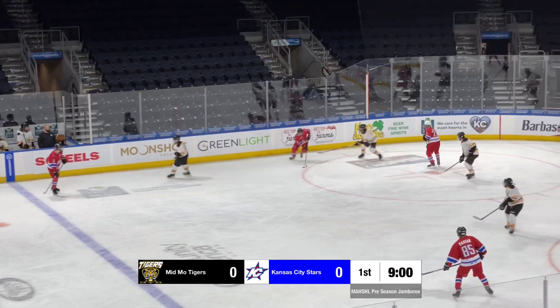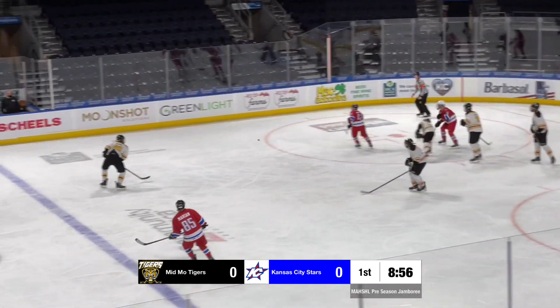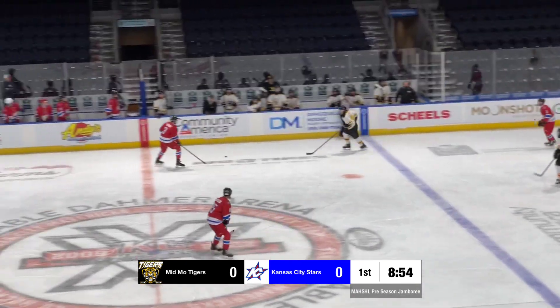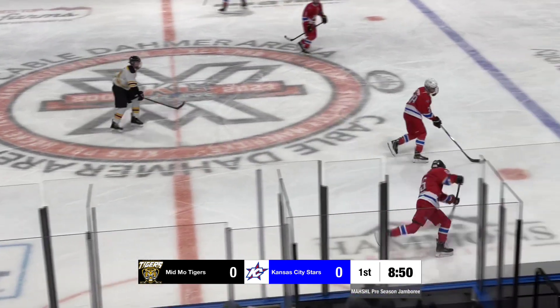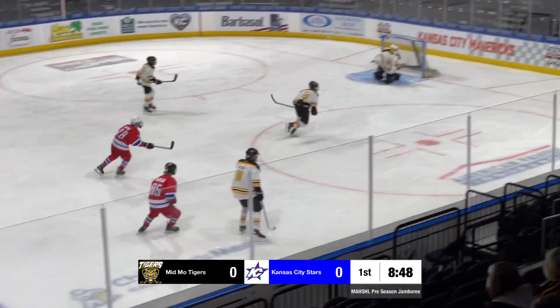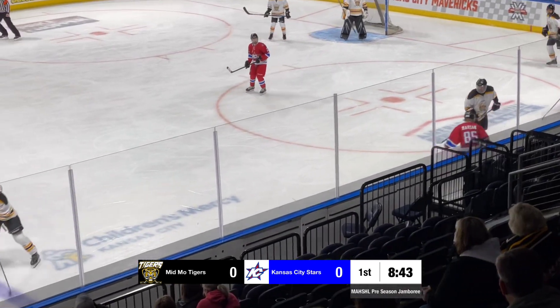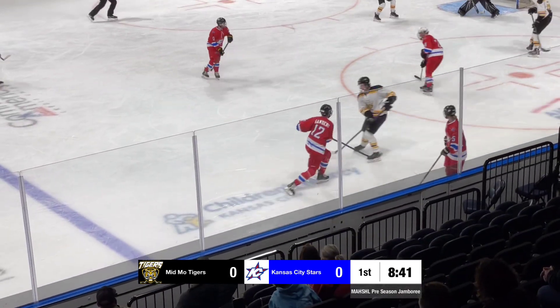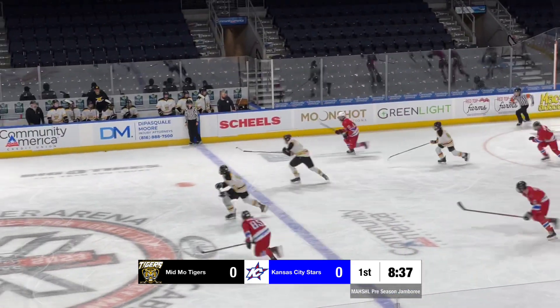Almany gets it along the half boards, skates it out in front. Almany with a shot that was blocked. Tigers get it and flip it out of the zone. Pascoe retreats back to his own blue line, plays it over to Marion. Marion sends it right in on goal — that was like a knuckler off the goalie, might have fooled him a little bit. He got just enough of it to play it to the corner. Here's Sanders with a shot right out of the save, puck right out in front. Cleared away by the Tigers and out of the zone.